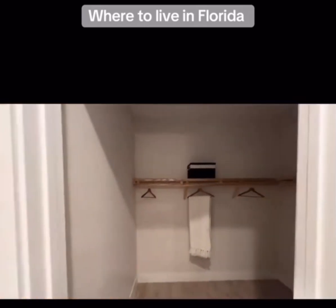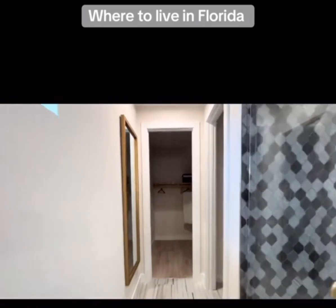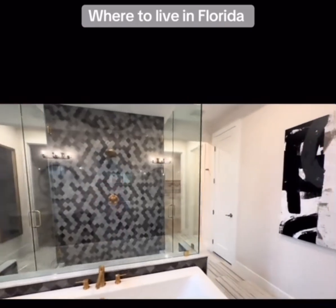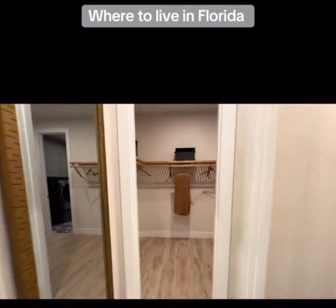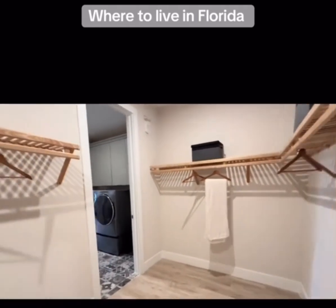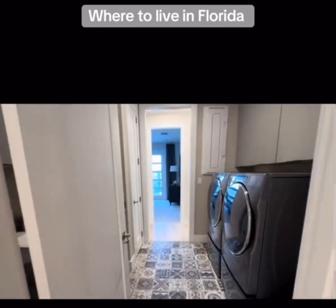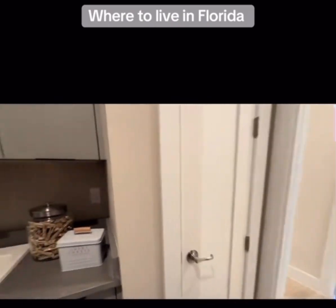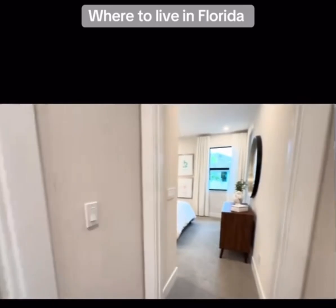This is one of two master closets. If you don't like that vanity, you can opt for a different sink as well. This is the second, larger walk-in walk-along closet — first time I ever saw this, I love it. You leave your master closet and you have another laundry area with your laundry sink and front loaders in this particular floor plan.